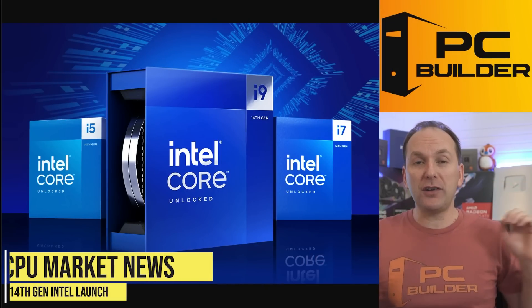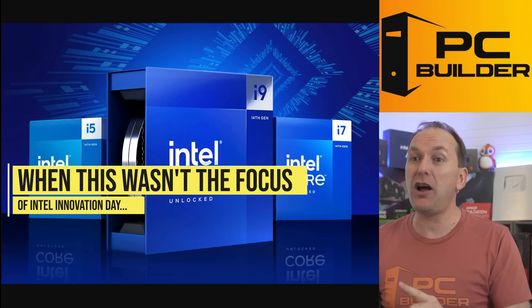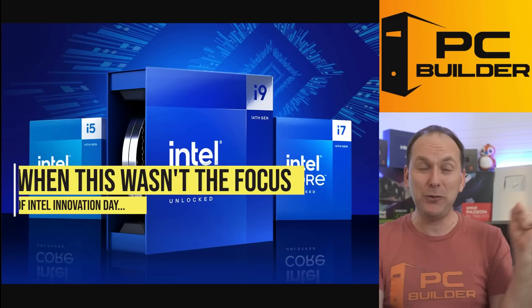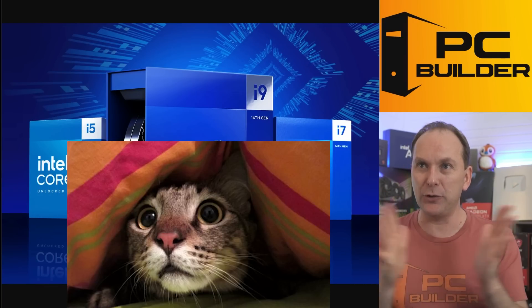Let's talk about the launch of Intel 14th gen — because ouch, ouch, ouch. When Pat Gelsinger, the CEO of Intel, did not get up at Intel Innovation Day to announce 14th gen — I told you he was going to, but I was wrong — I knew we were in some big trouble.